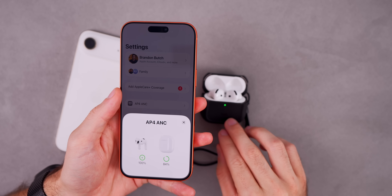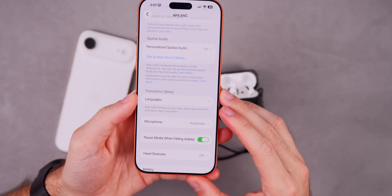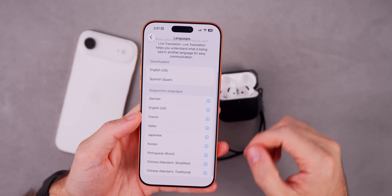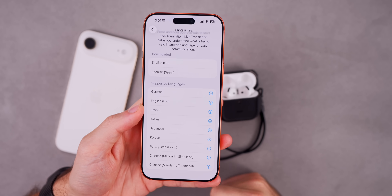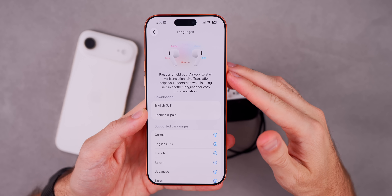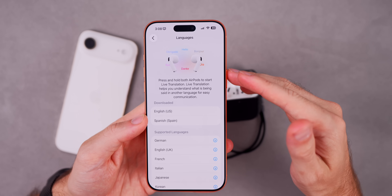This update also brings added language support for AirPods live translation. If you pull up your AirPods settings and scroll down to the new translation feature, which is in beta right now, and go into Languages — where you can do real-time translation for voice — this is now available in new languages. The new ones are going to be Japanese, Korean, and Chinese, both Mandarin, Traditional, and Simplified Chinese. You just have to download these.